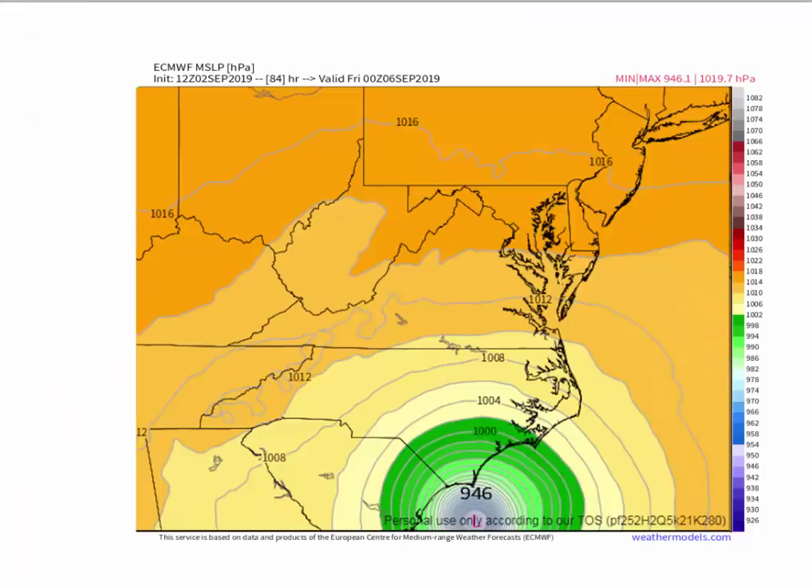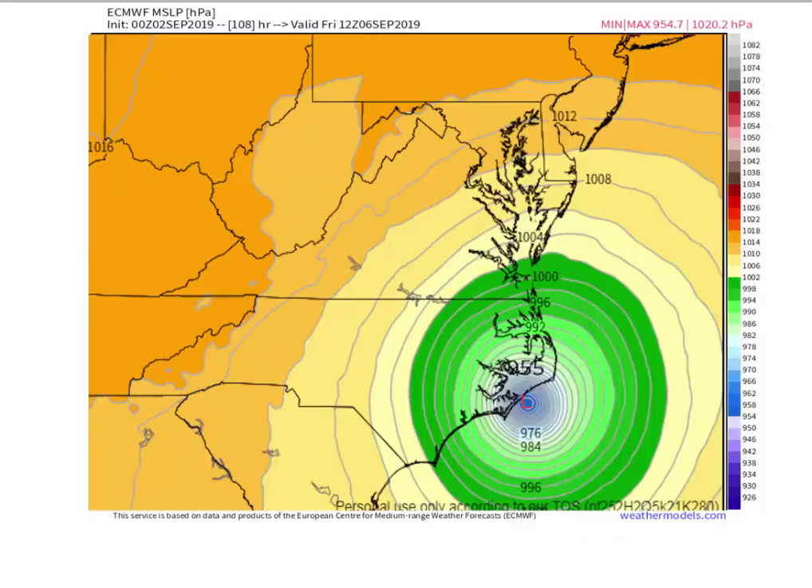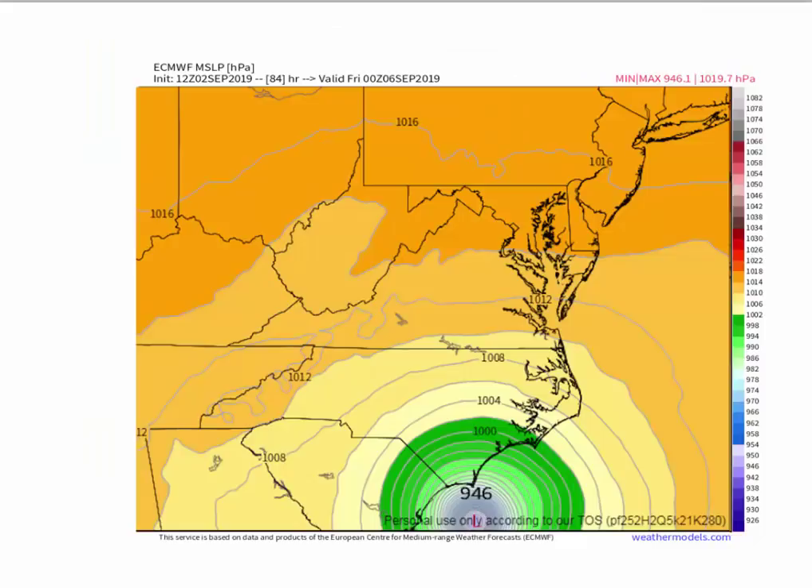Now this is the European model — here's the afternoon European run. There it is: 946 millibars as a Category 4 hurricane in the Gulf Stream, chugging along on Thursday evening at 8 p.m. And then here it is — enlarged so you can see it — this is now Friday morning at 8 a.m. Bang — again, you can see it just clips Wilmington, which is right here, and this is Morehead City and New Bern right there.